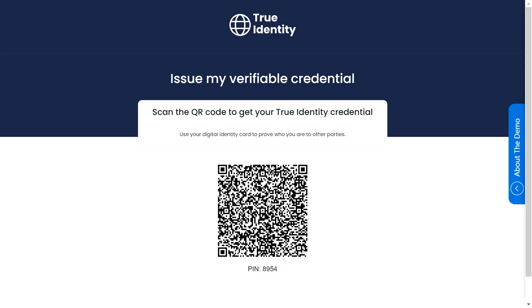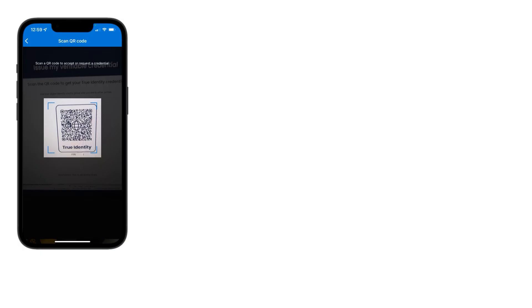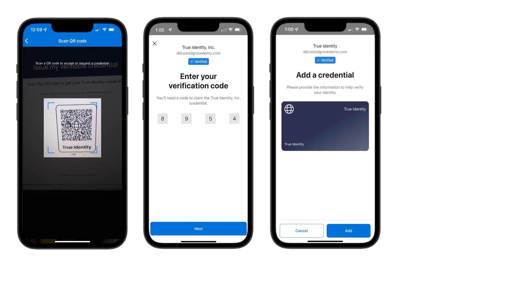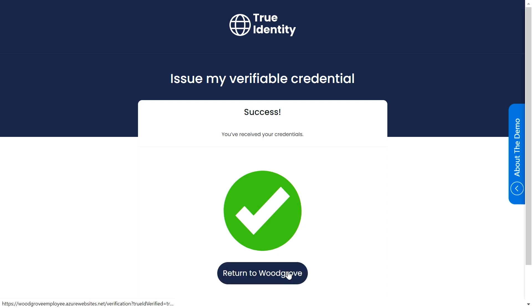Now I get to scan a QR code to get my True Identity credential. I'm going to take my phone — I have my Wallet app open and I just scan the QR code. Now it's going to give me a PIN. I'm going to enter the secure PIN and click Next on my phone. It's showing me I need to add a credential, which says True Identity. I go ahead and say yes, I want to add it. And now it's been added to my wallet — you can see it gives me a green checkmark. Now I can return back to the portal.